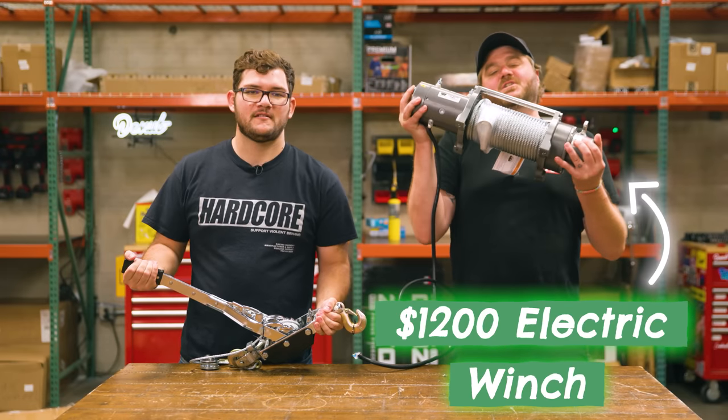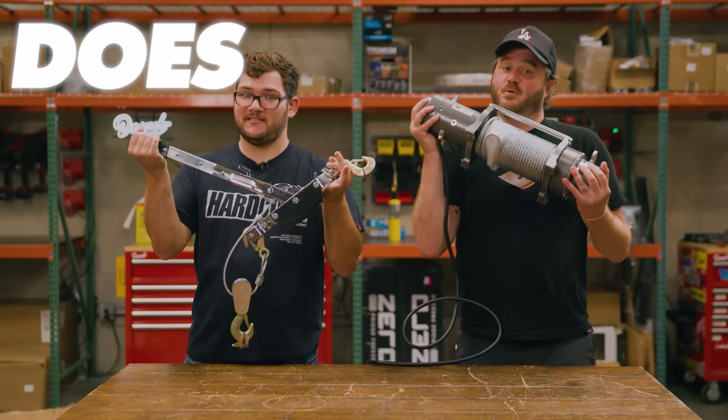$1,200 electric winch versus $80 manual come along. Does more expensive mean more better? Let's find out.